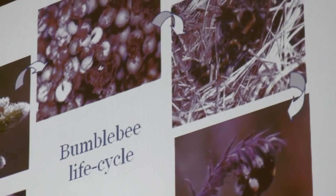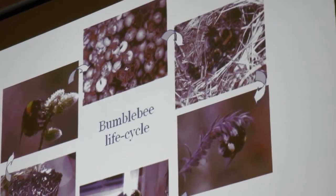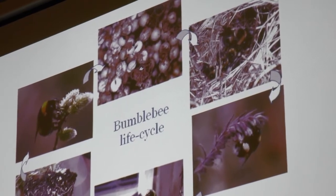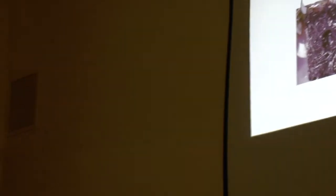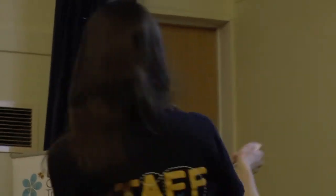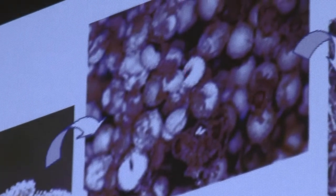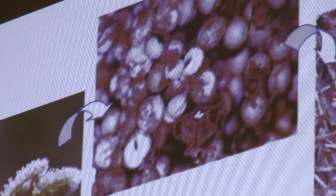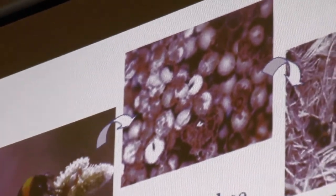What she does then is lay her first batch of eggs and sit on them and incubate — just like a bird would — keeping them warm by shivering her muscles, and feeding her larvae with pollen and nectar. At this stage the colony is really quite vulnerable because the queen is doing everything: raising her young and going out foraging, leaving that nest very vulnerable to predators. After a few weeks, the first workers will emerge, and at this point the queen will stay in the nest and just lay eggs. The workers will go out foraging, collecting pollen and nectar, doing the general housework and defending the nest.